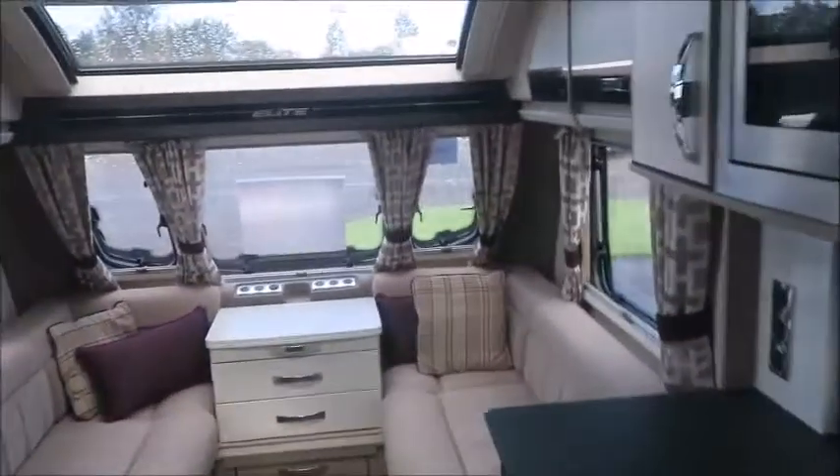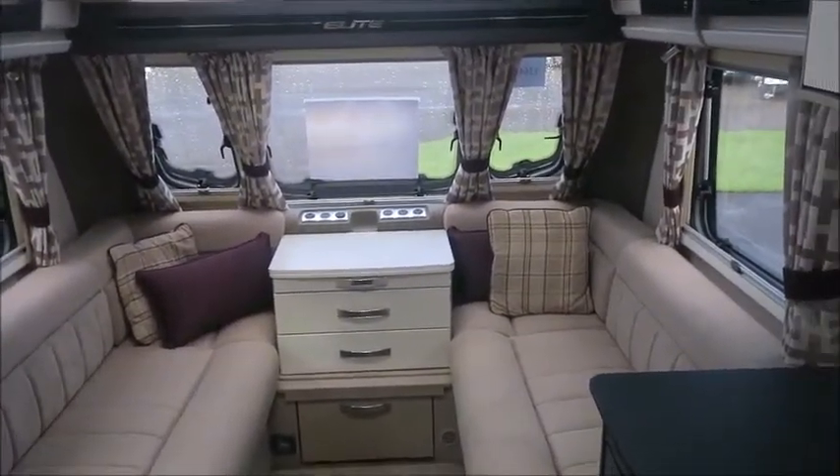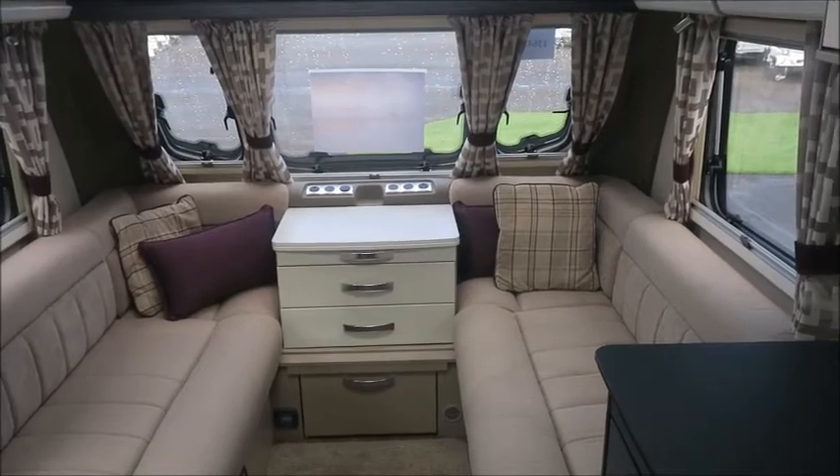So there you have it. This Sterling caravan is for sale at Style Pleasure in Shrewsbury. It comes with 12 months warranty and one night free stay at a caravan park. Please stay in touch for more information. Thank you for now.